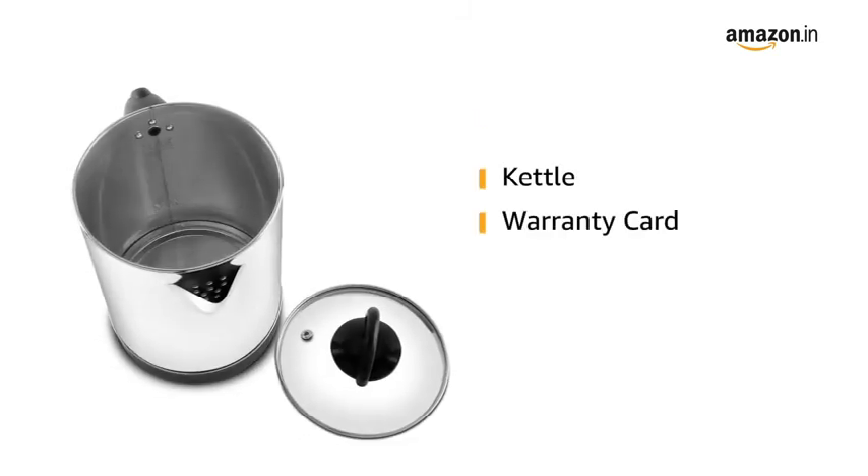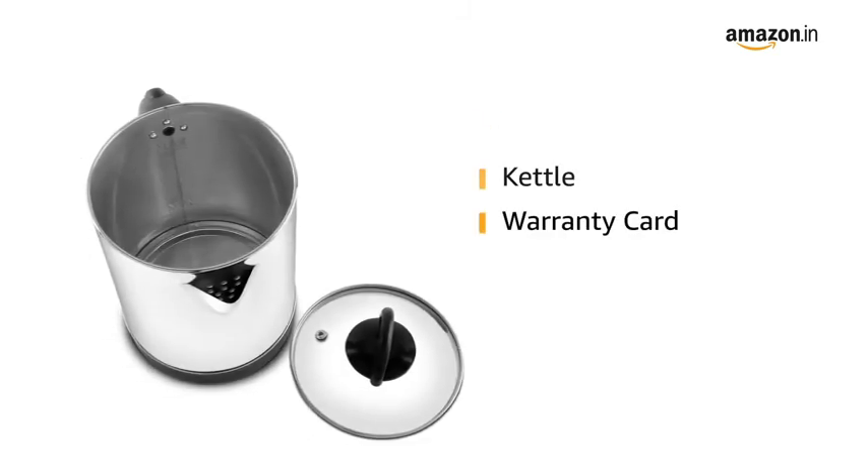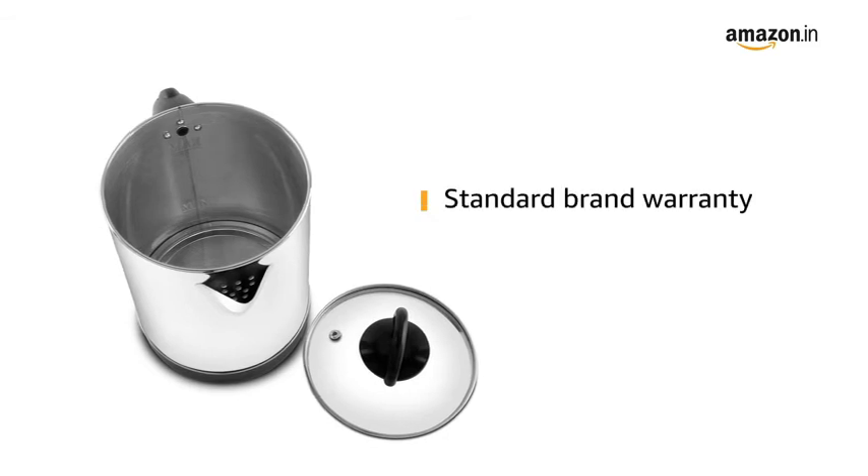Inside the box, you will find one kettle and one warranty card. This kettle comes with standard brand warranty.